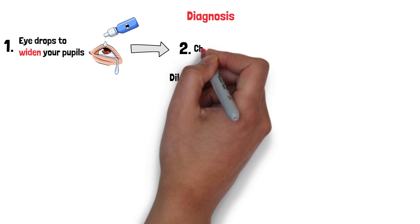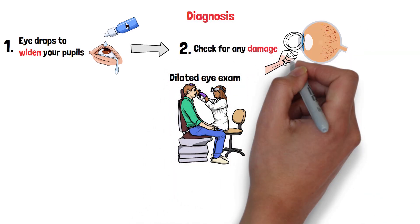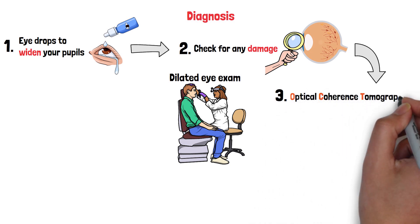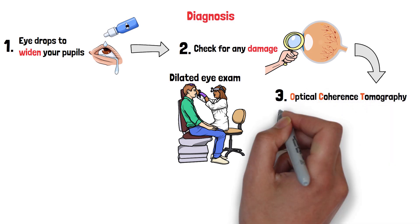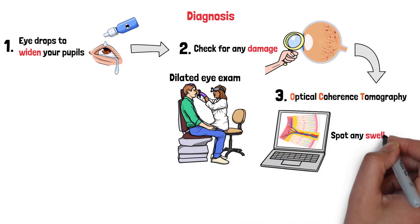Using a special lens, they'll take a close look at your retina to check for any damage. If they need more detail, they might use optical coherence tomography, or OCT for short. This test creates a detailed image of your retina, almost like a 3D map, to spot any swelling or abnormal blood vessels.